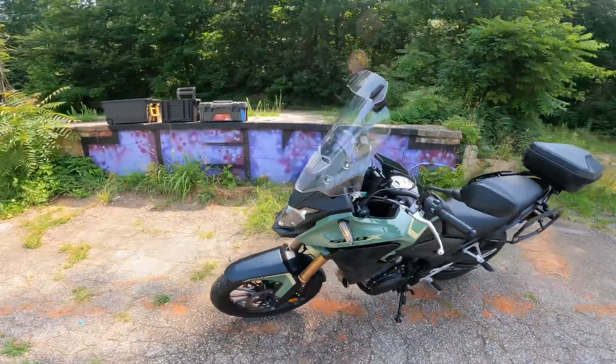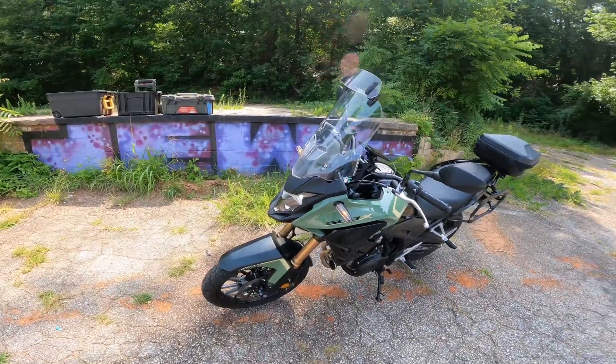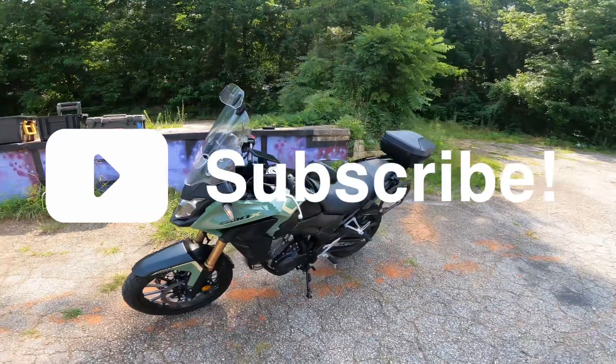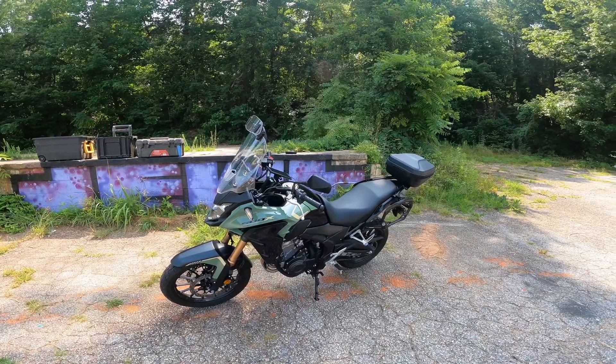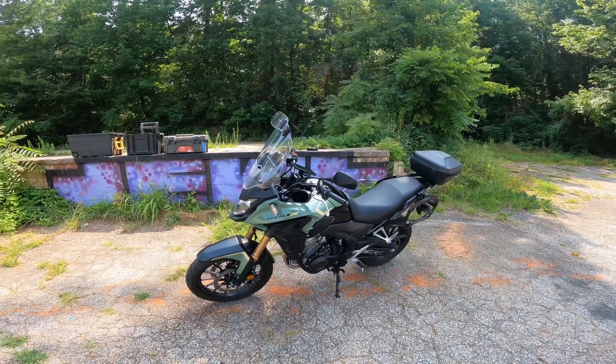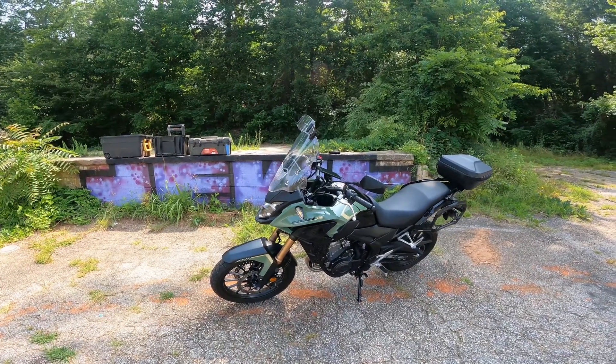I think it looks great, performs well for the price, and I definitely recommend it for anybody looking to get one. Thank you guys for watching — stay tuned for more CB500X videos. I'm going to try to post one or two a week, so keep an eye out. Thanks for watching and I'll see you in the next one.